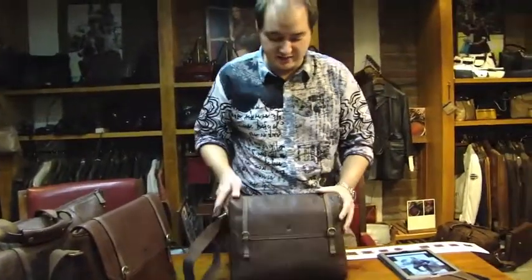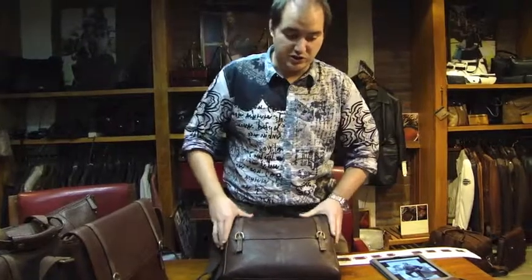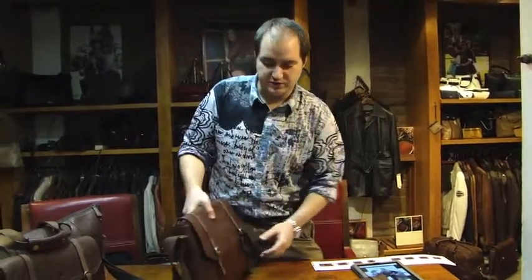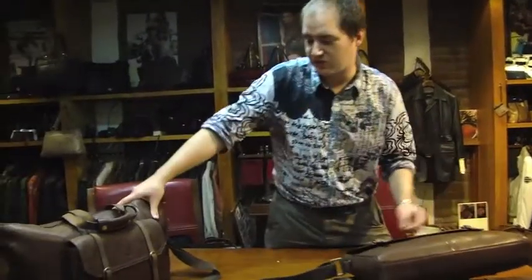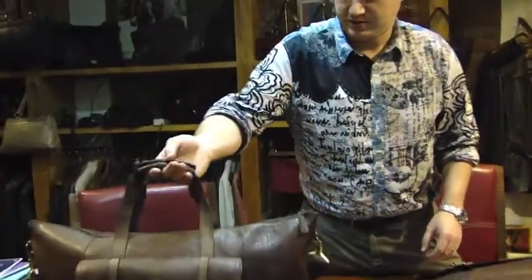O2 is a zip top, slightly bigger dispatch bag — quite a versatile style. O3 is a nice flap over dispatch which is very versatile. And my favourite piece of the range is the holder, which is O4.